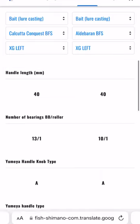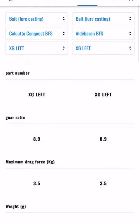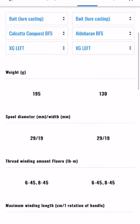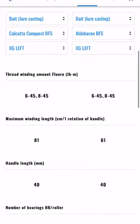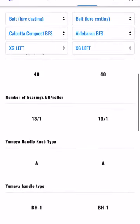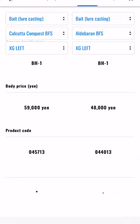Looking through the spec sheet — I've got the XG left pulled up for both reels. I did look at the HG and it was virtually identical. They've got the same gear ratio, the same drag force in kilograms. Obviously the weight is going to be different because the Conquest comes with a full metal frame. Spool dimensions are exactly the same, the amount of line is the same, IPT is the same, handle length is the same. Number of ball bearings is obviously different — that's one of the other main differences — and then price.